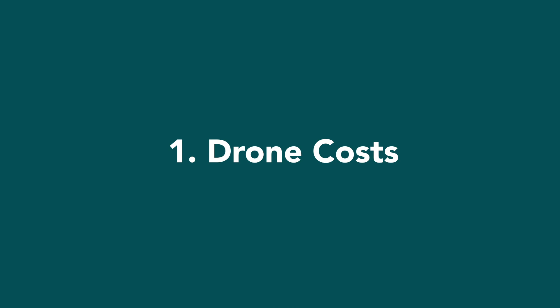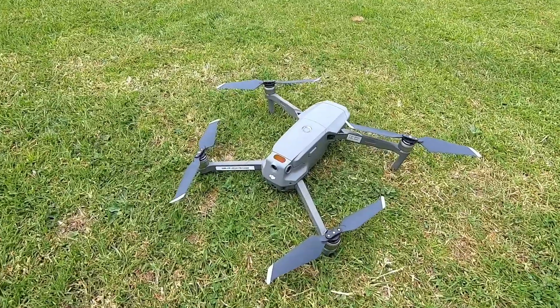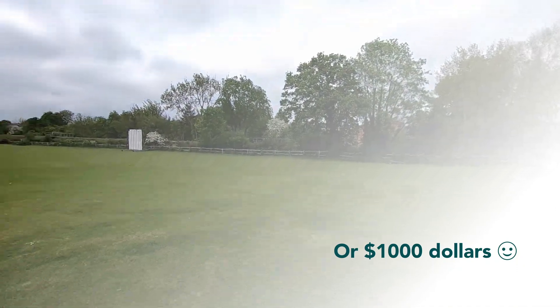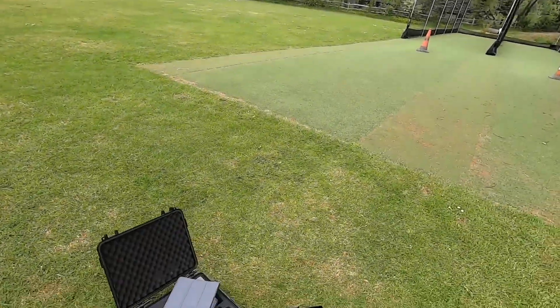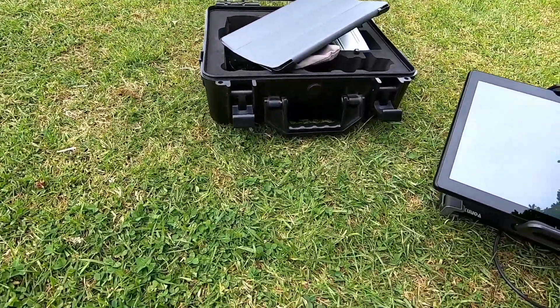Number one is drone cost. For this operation we used a Mavic 2 Pro, as you can see there. Second-hand price you're looking at around £700 to £800, and then you either add your tablet or your smart controller — you're probably looking at around £1,000.